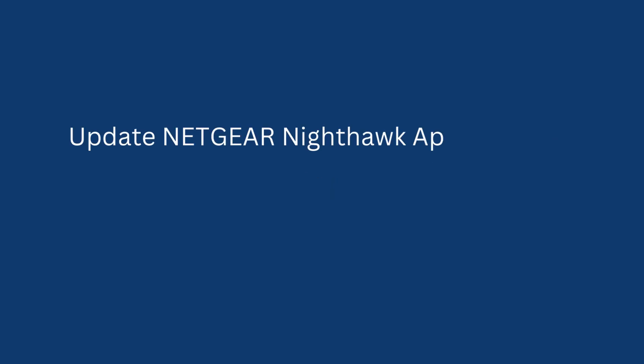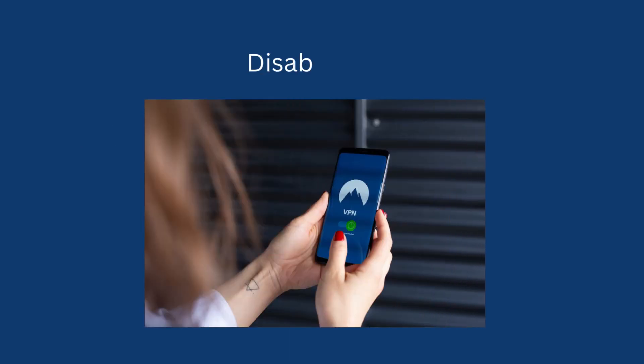Update the Netgear Nighthawk app to the latest version. Disable VPN. Hard reboot your device.